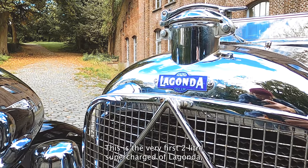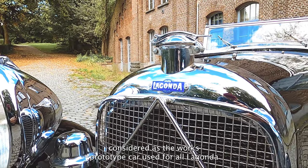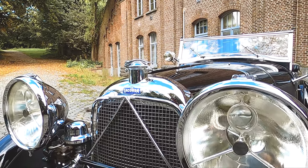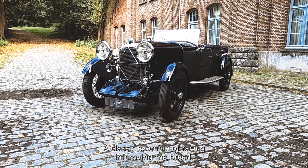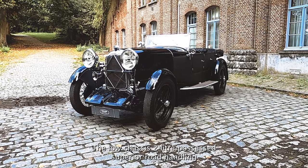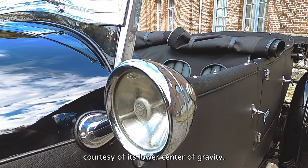This is the very first 2L supercharged Lagonda, considered as the works prototype car, used for all Lagonda promotion and publicity in period. A classic example of racing improving the breed, the low chassis 2L possessed superior road handling courtesy of its lower centre of gravity.